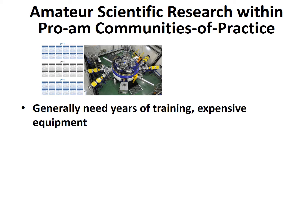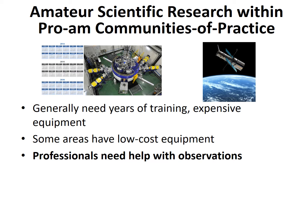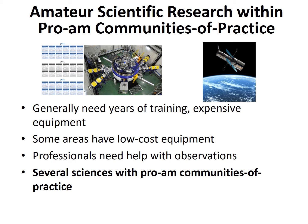Most areas of science research take years of training and use expensive equipment, and are reserved for PhD scientists or their doctoral students — others need not apply. A few areas, all observational, have low-cost instruments, and it is not too hard to learn how to make, analyze, and report valuable observations. Scientists need help with observations in some of these areas because there are many more observations needed than they can make, spread over too long a timeframe or requiring observations in too many different locations. In these types of observational areas, pro-am communities of practice have developed.